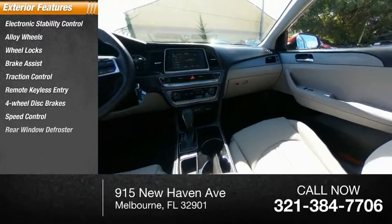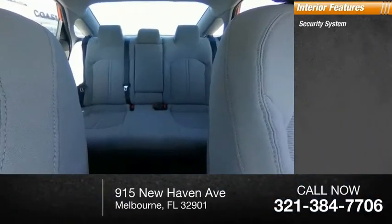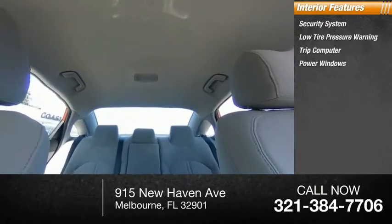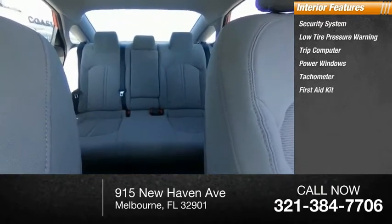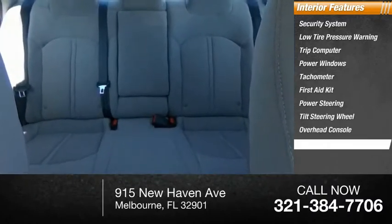Speed control, rear window defroster. Inside you'll find security system, low tire pressure warning, trip computer, power windows, tachometer, first aid kit, power steering, tilt steering wheel, overhead console, panic alarm.